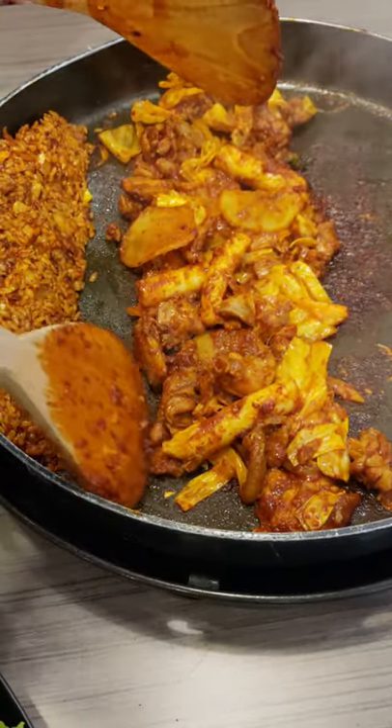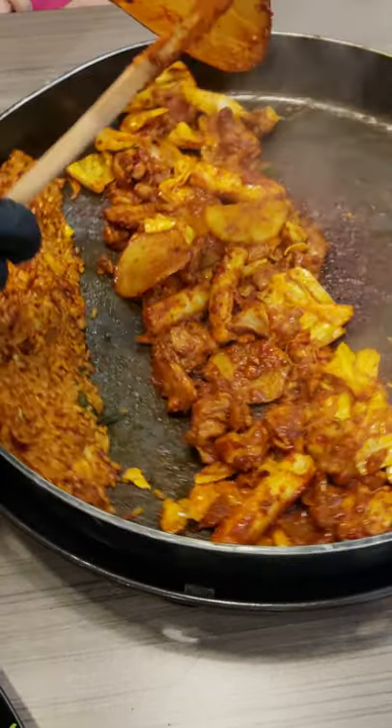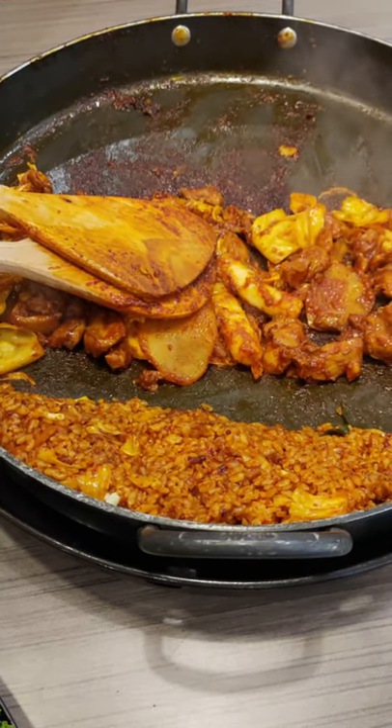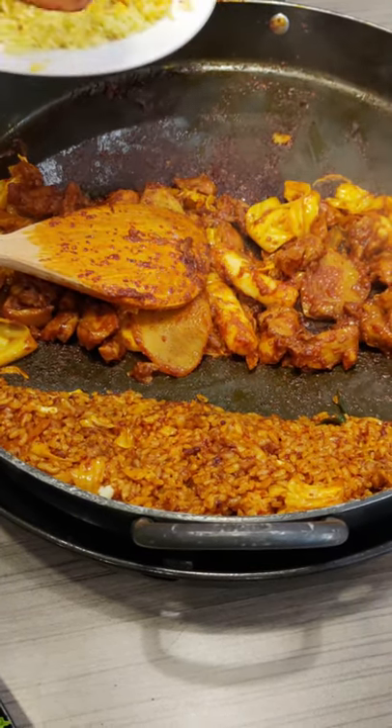Satu porsi Duck Galbi 2-Pack Set ini harganya Rp. 170.000, belum termasuk service charge dan pajak. Total general, untuk menu ini kita membayar Rp. 197.200.